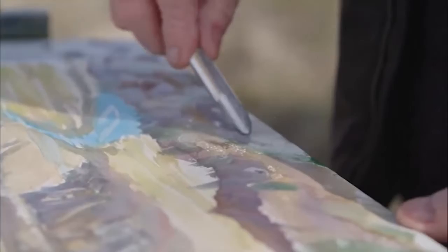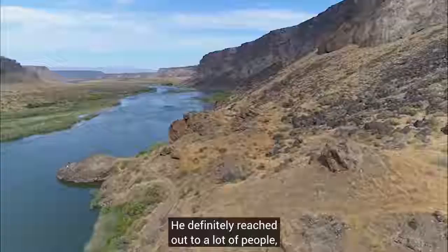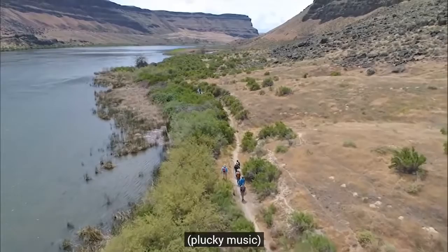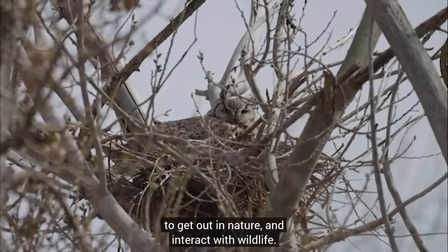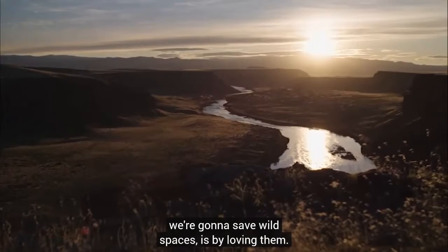I've never seen anybody more dedicated to anything than my father was to the birds of prey. He definitely reached out to a lot of people and they were more than willing to help him. His legacy, number one, is this canyon. This special place belongs to all of us — the more people that can enjoy it, the better. This is a treasure of a resource that is open for everyone. I think people need to take more opportunities to get out in nature and interact with wildlife. You can't love something that you never come in contact with. One of the ways that we are going to save species and wild spaces is by loving them.